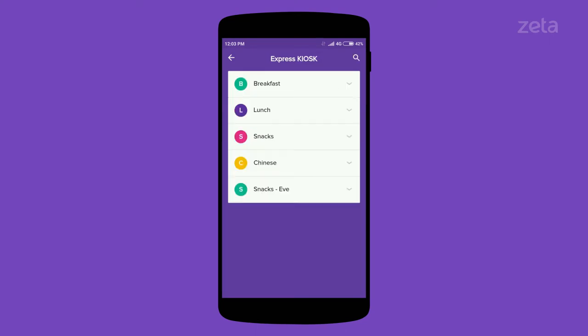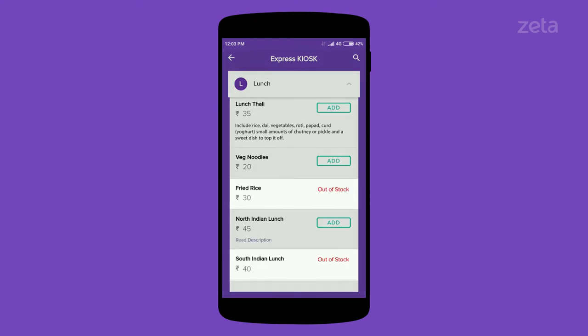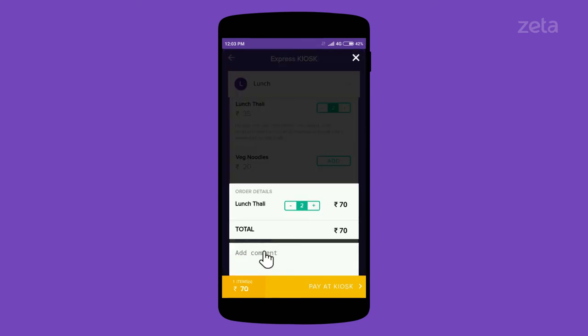Here, you can see what's available and what's out of stock. Select the items you wish to order. Once selected, leave any special instructions for your order here. Tap Pay at Kiosk to generate a QR code.